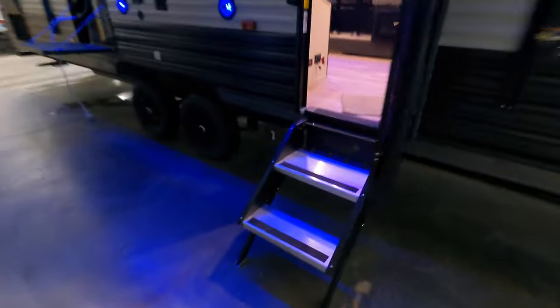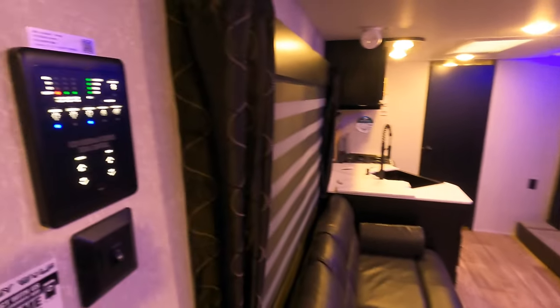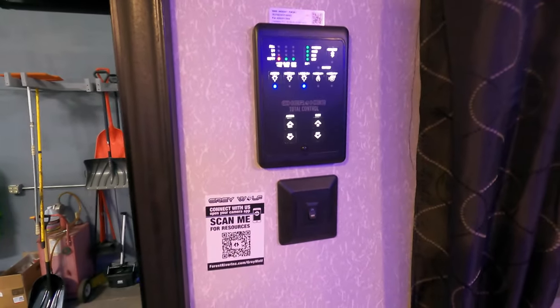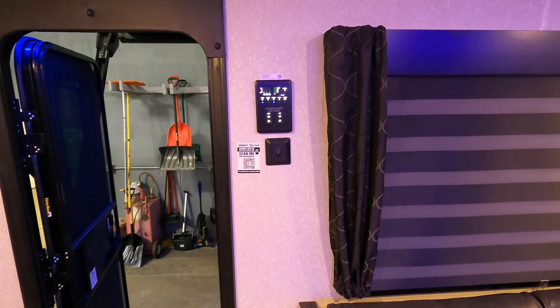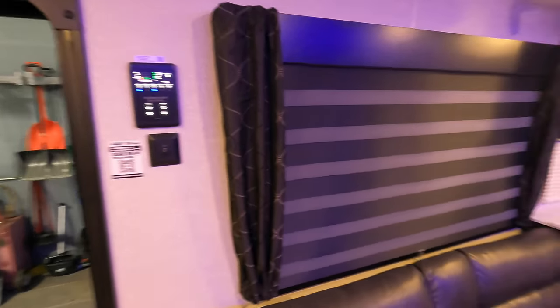Nice aluminum fold-up steps. As we walk in and turn to our left, this is our control panel. This will have your awning and slide-out controls, along with your lights and water pump switches. You can sync that to your smartphone as well and run those systems right from your smartphone.